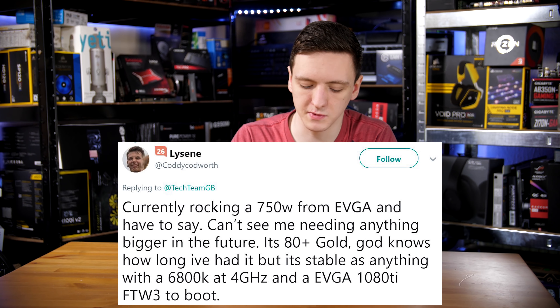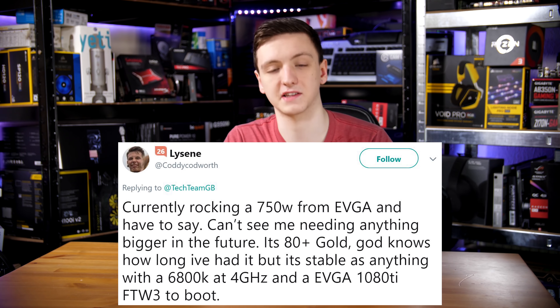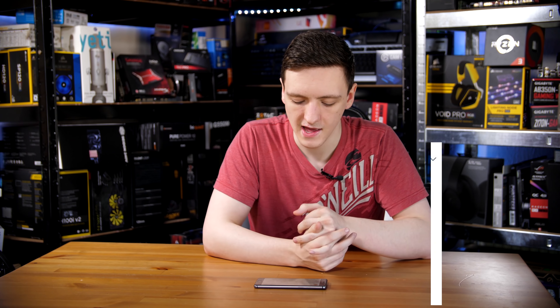As with all Tech FAQ videos, I'm including viewer answers as well. I asked on Twitter what power supply you have in your system and what you'd recommend for an average gaming build. Nathan is currently rocking a 750 watt power supply from EVGA and can't see himself needing bigger in the future — he has a 6800K and an EVGA 1080 Ti.